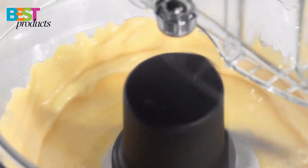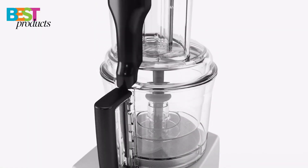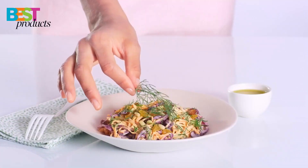It has a powerful motor that can handle a lot of tough ingredients, and it comes with a variety of different attachments and accessories to help you with different tasks. It also has a quiet motor, so you won't have to worry about disturbing the peace while you're preparing your food.